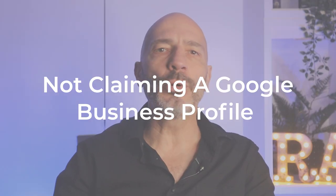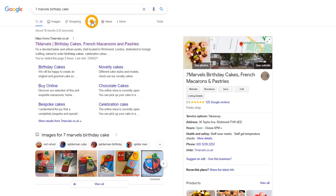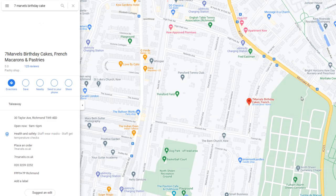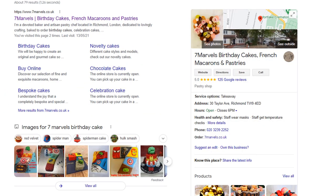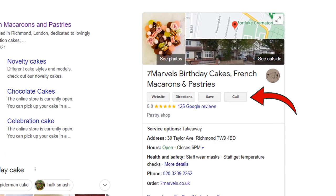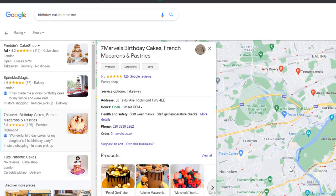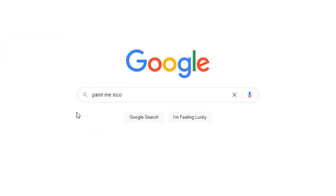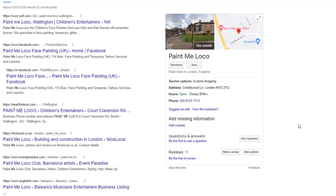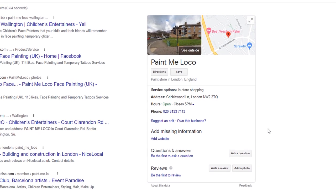Mistake number one: not claiming a Google Business Profile. A Google Business Profile is a must if you want people who live in your area to find your business either on Google Maps or Google Search. With a Google Business Profile you can showcase your business to potential customers and entice them to either call you or visit your website if you have one. Your business profile will show up for searches in Google that are relevant to the services or products you provide. If you search for your business name on Google, you may find that Google has already created a profile for your business based on information that already exists on the web.